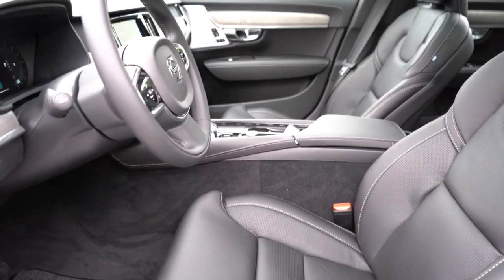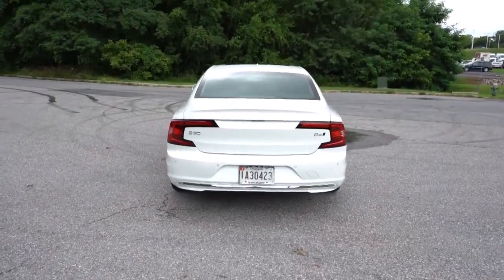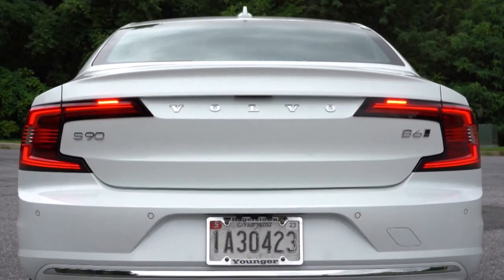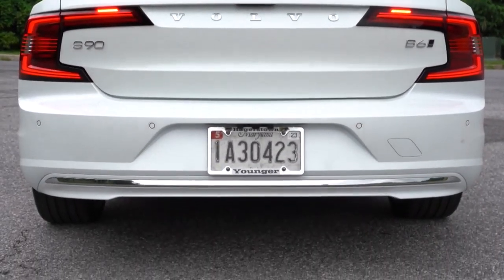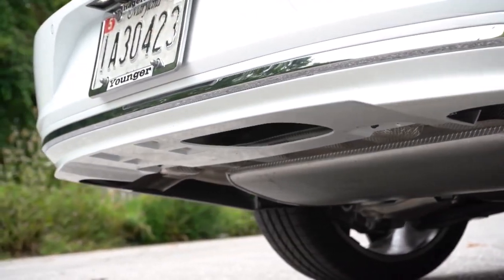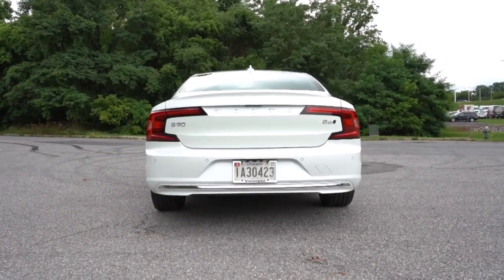There's acres of rear seat room, with plenty of space for passengers well over six feet tall to stretch out. Headroom is equally ample, helped by the bucket-style seats. The low seats make getting in and out a bit of a climb, but the large doors mean it's easy to swing your legs in. It's not difficult to find a relaxed, comfortable driving position that places most controls within reach.